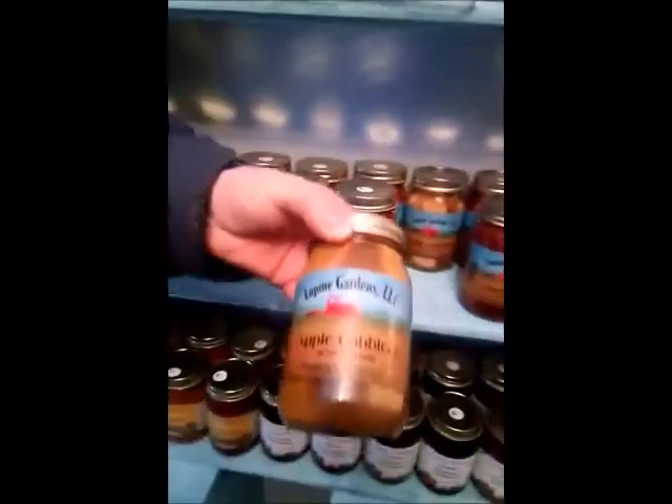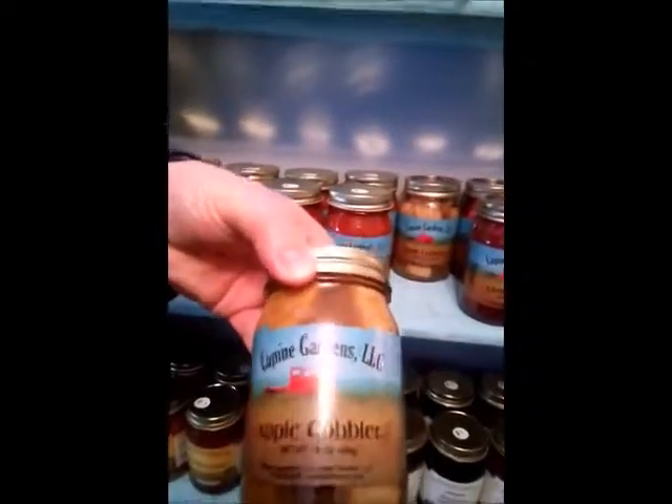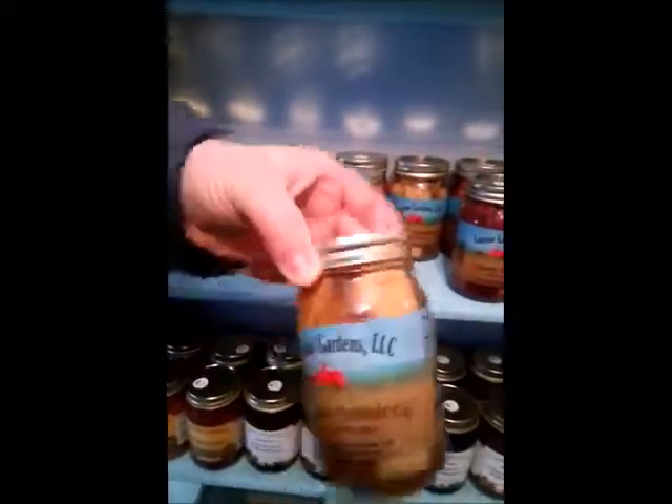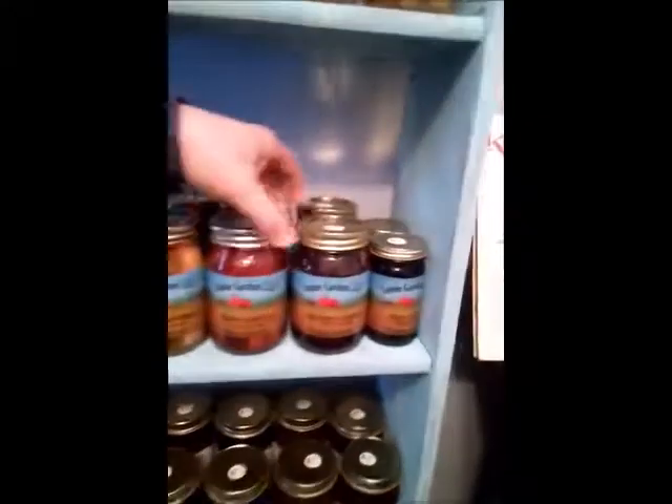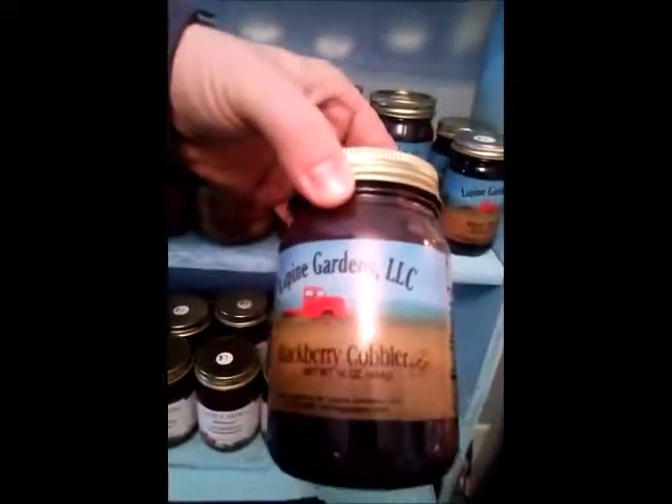We've got our apple cobbler — exactly what it says, it's a dessert in a jar. We also have cherry cobbler and blackberry cobbler.